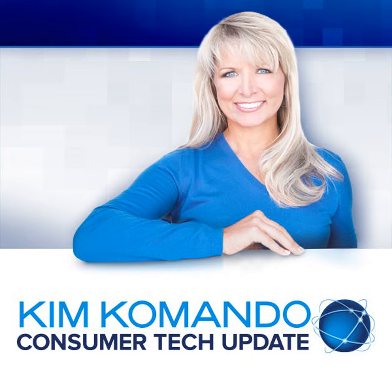2017 was the year that cord cutting went mainstream, and with Super Bowl 52 just three days away, the good news for cord cutters is that watching the game has a pretty low-tech solution. Kim Commander with your Thursday Consumer Tech Update.